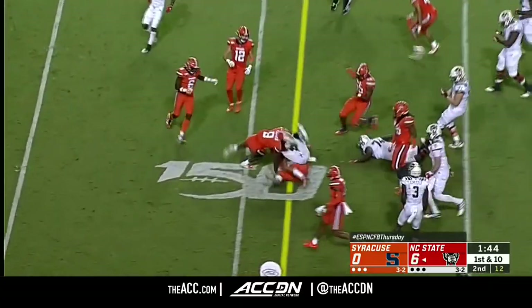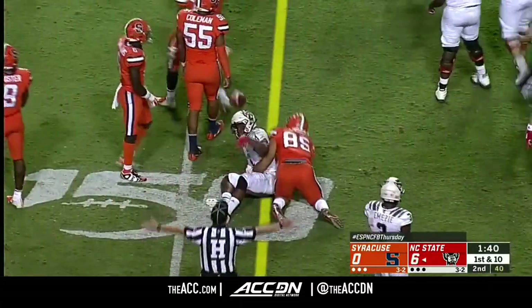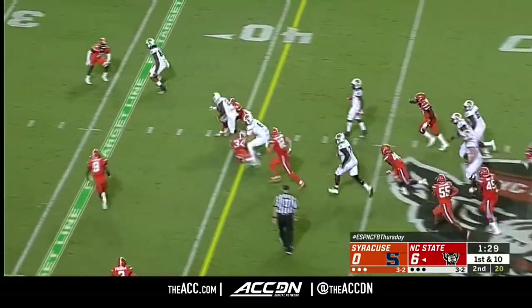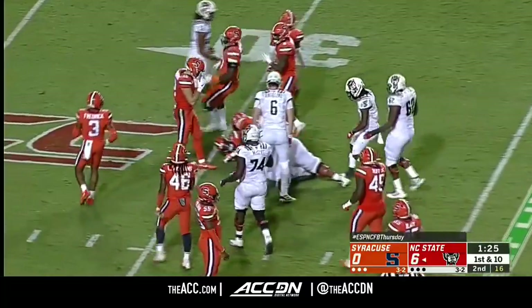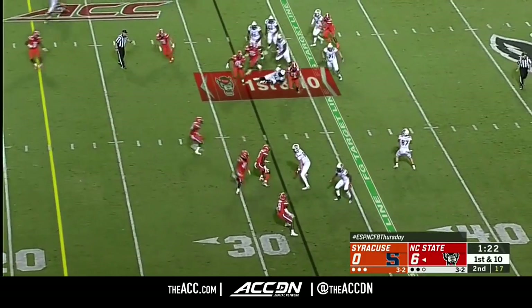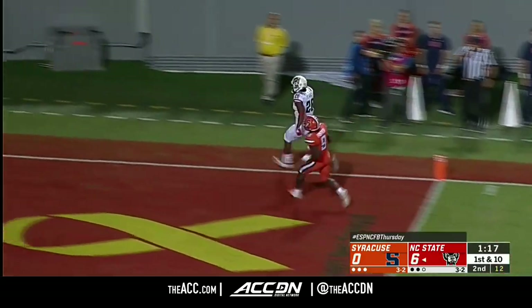Zonovan Knight, good run on first down, working out towards midfield — more good field position for North Carolina State. This NC State offense has to score, they're letting Syracuse hang around when they're playing terrible. Big runs like that will help. Adam Zonovan Knight back to back, this time inside the 35. It's Tabari Hines — double pass, Thayer Thomas — he's got the touchdown!